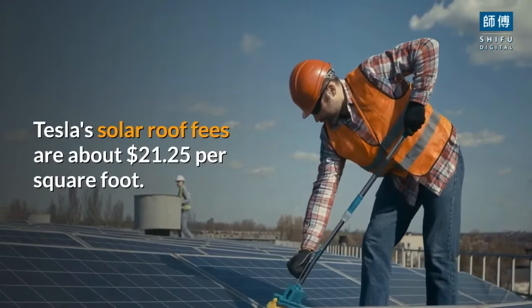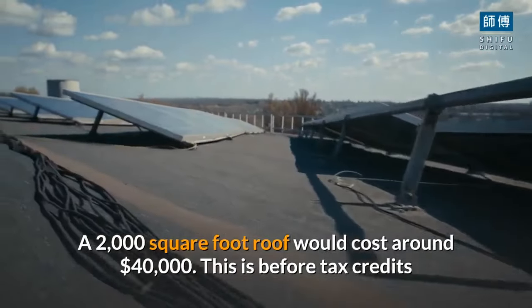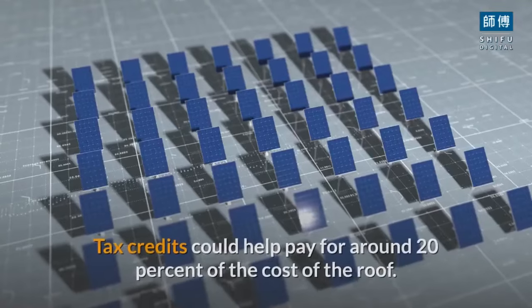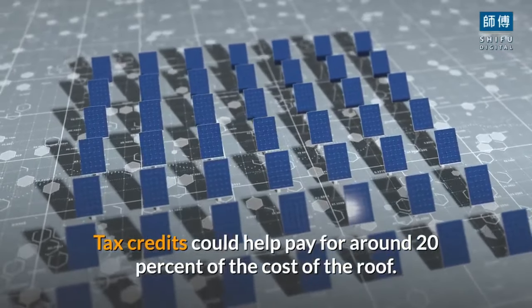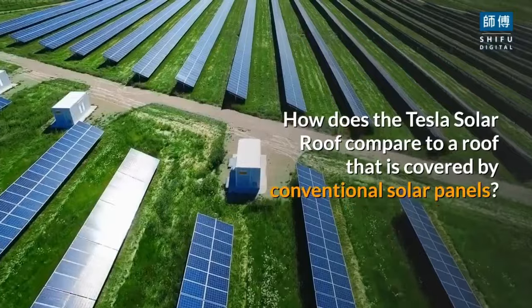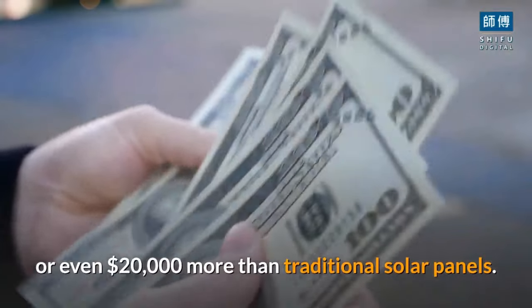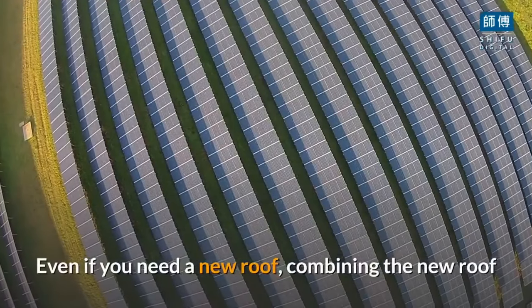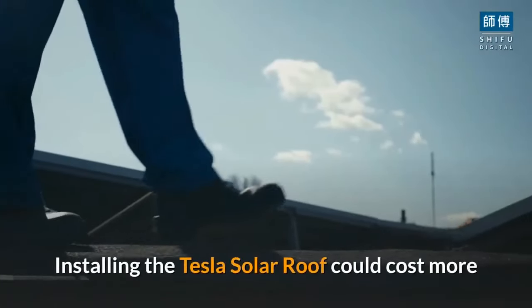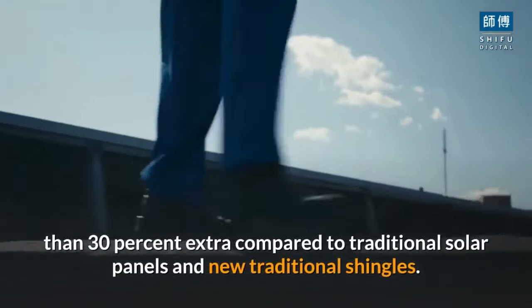Tesla's solar roof fees are about $21.25 per square foot, meaning a 2,000 square foot roof would cost around $40,000 before tax credits and electricity savings are factored in. Tax credits could help pay for around 20% of the cost of the roof. If you do not need a new roof, you could end up paying $10,000 or even $20,000 more than traditional solar panels. Even if you need a new roof, combining a new roof and traditional solar panels would still be a lower cost — installing the Tesla solar roof could cost more than 30% extra compared to traditional solar panels and new traditional shingles.